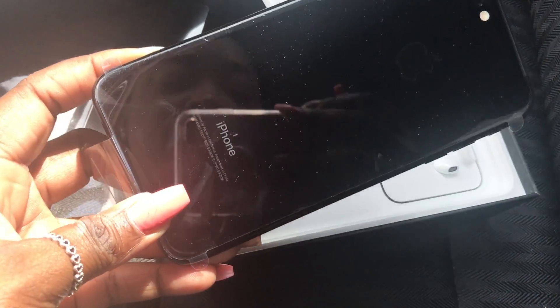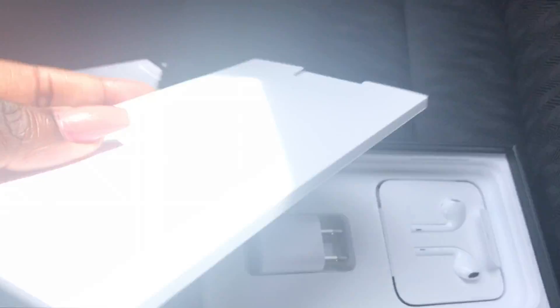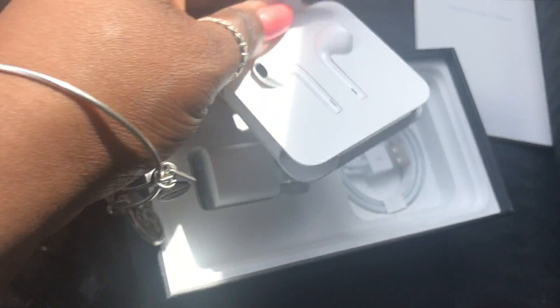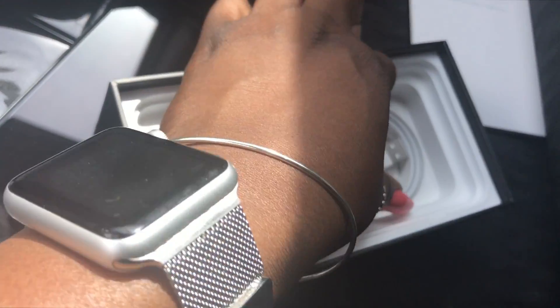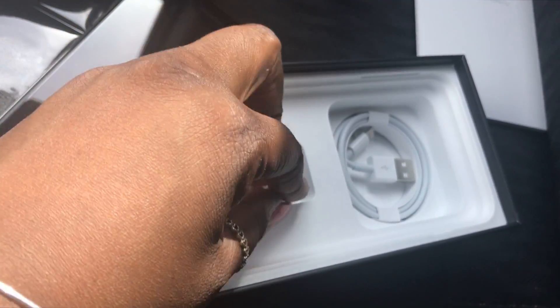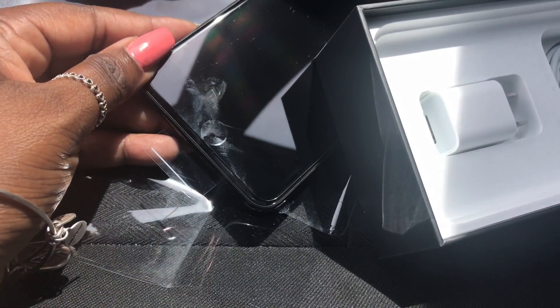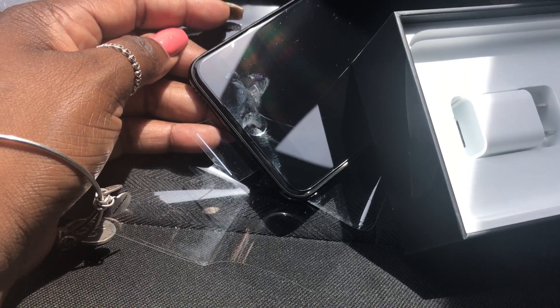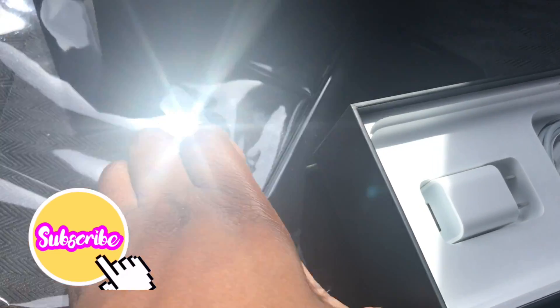Does it look like it's getting fingerprints on it already? Anyway, that's the phone there. And of course this is the paperwork that usually comes in the phone — we don't need that. And then we have the EarPods and the dongle, and the charger. The usual. But look at this already, guys — this is already getting fingerprints on it. Oh man, did I make a mistake with this iPhone? But it's so sexy.